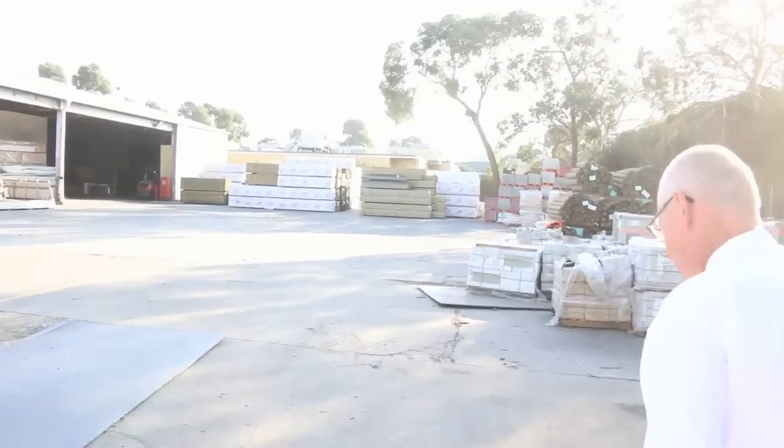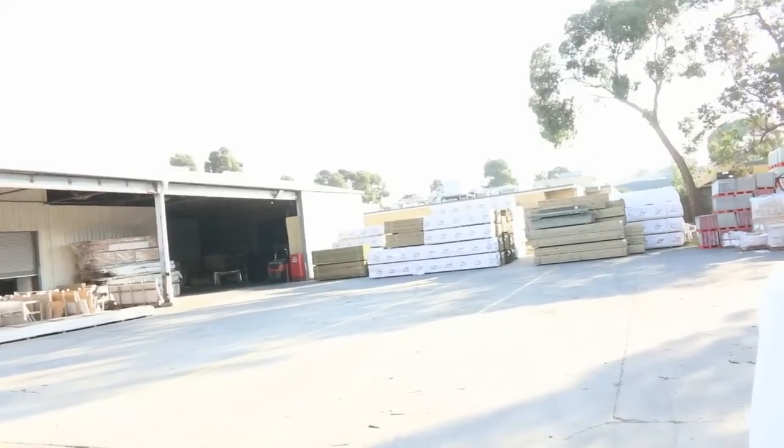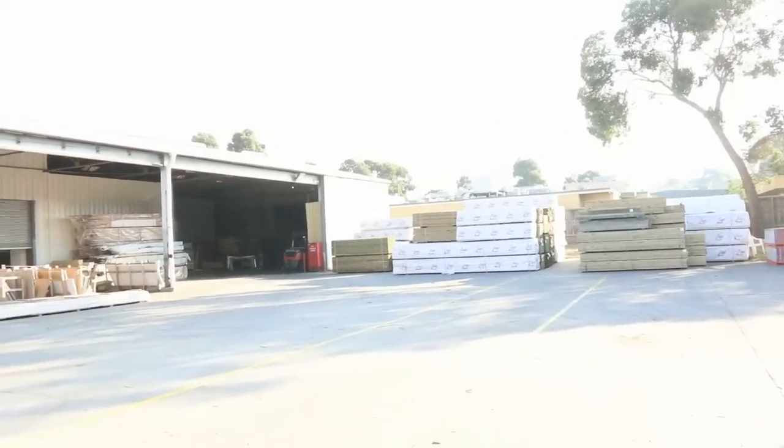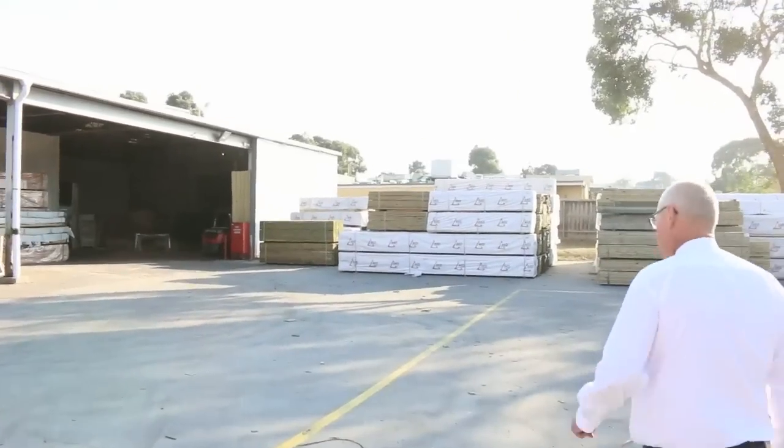We'll make our way down towards the shed now where we've had a beautiful load of flooring come in from New South Wales, a great load of Vic ash come in this morning as well, and heaps and heaps of doors to clear. You've got a great look at the auction for tomorrow.